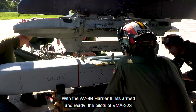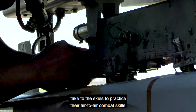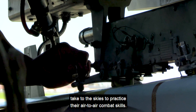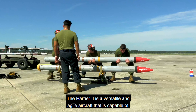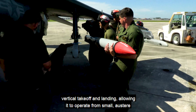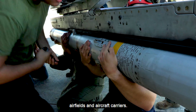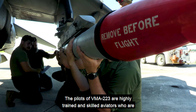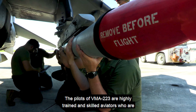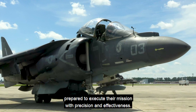With the AV-8B Harrier II jets armed and ready, the pilots of VMA-223 take to the skies to practice their air-to-air combat skills. The Harrier II is a versatile and agile aircraft capable of vertical takeoff and landing, allowing it to operate from small, austere airfields and aircraft carriers. The pilots of VMA-223 are highly trained and skilled aviators prepared to execute their mission with precision and effectiveness.